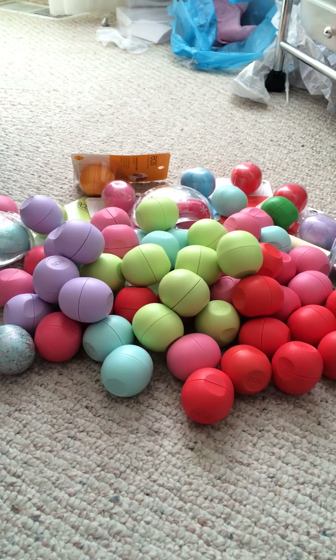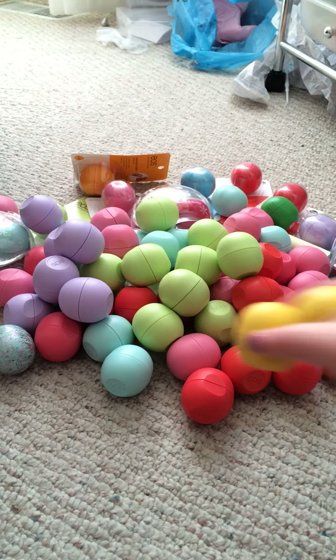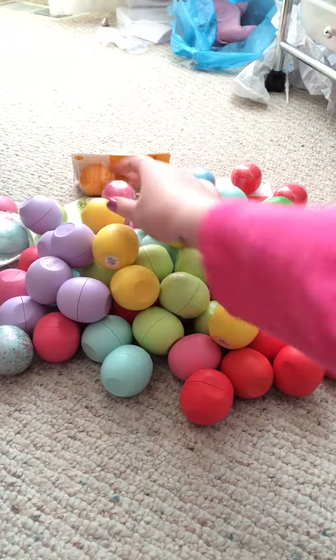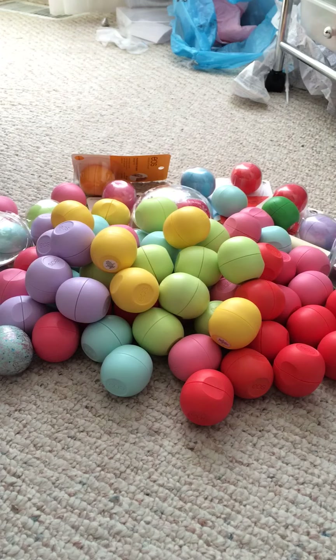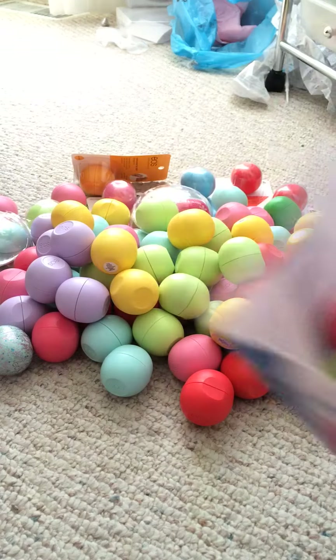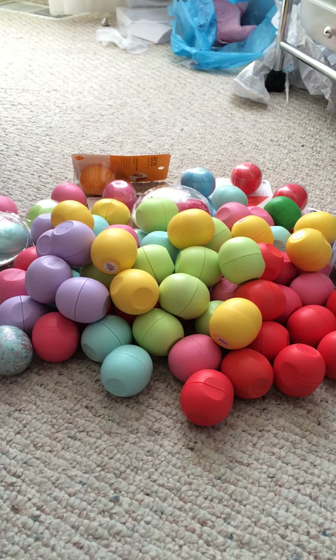Next I'll do Lemon Drop. I count one through nine here, and including the use-up bag the total comes to ten.